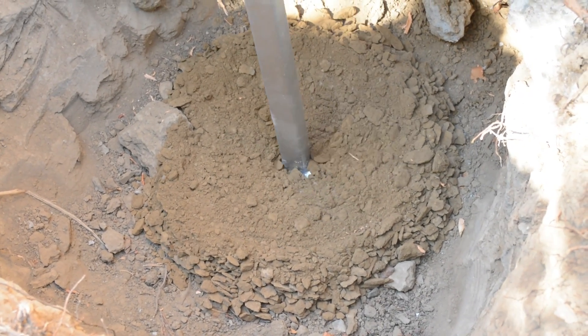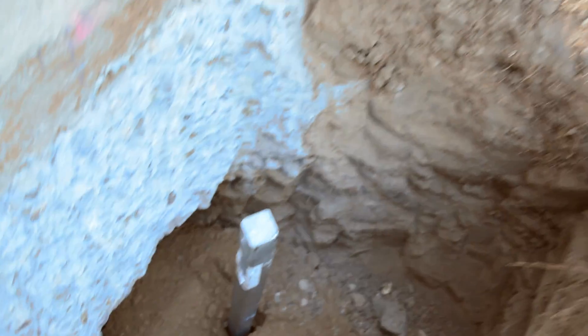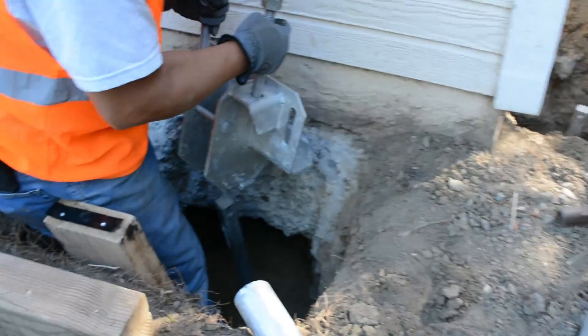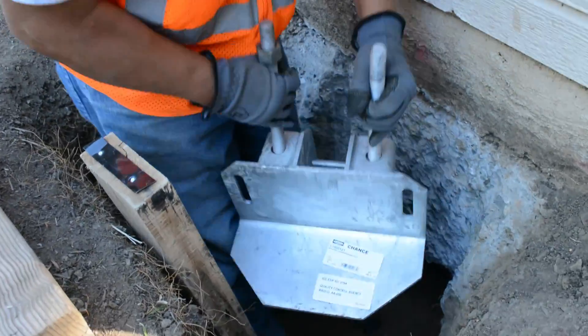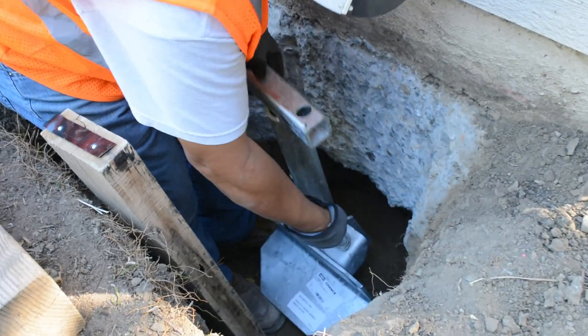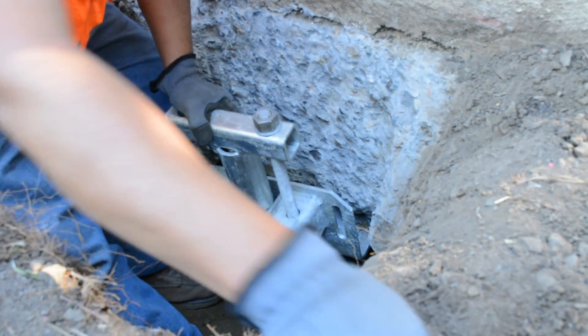Once the second helix is beneath the dirt, as well as the anchor shaft extension, the heavy-duty bracket is attached, which will then be secured directly to the footing. Next, a T-bracket is attached, which will eventually house the hydraulic jack used in the lifting process.